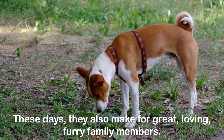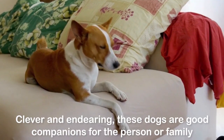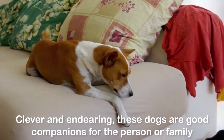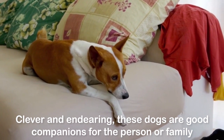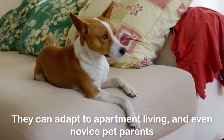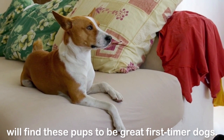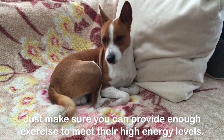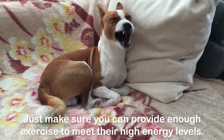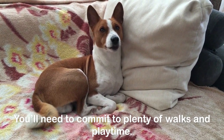These days, they also make for great, loving, furry family members. Clever and endearing, these dogs are good companions for the person or family who can stay a step ahead of them. They can adapt to apartment living, and even novice pet parents will find these pups to be great first-timer dogs. Just make sure you can provide enough exercise to meet their high energy levels. You'll need to commit to plenty of walks and playtime.